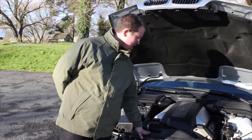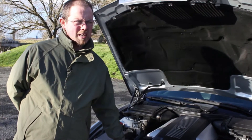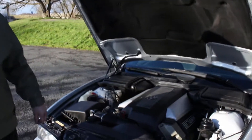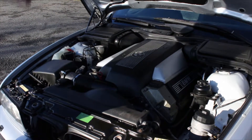So we'll start with the engine. The engine is in great shape. We have here a M62TU B44, which is a 4.4 litre V8 which makes 286hp and 440Nm of torque.